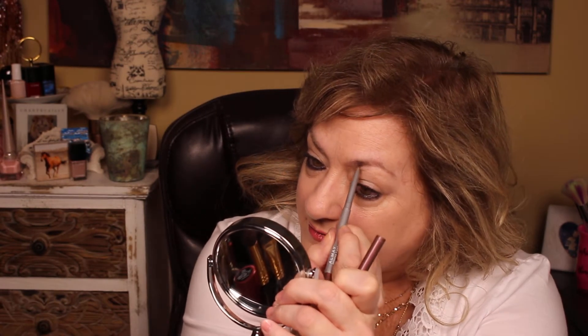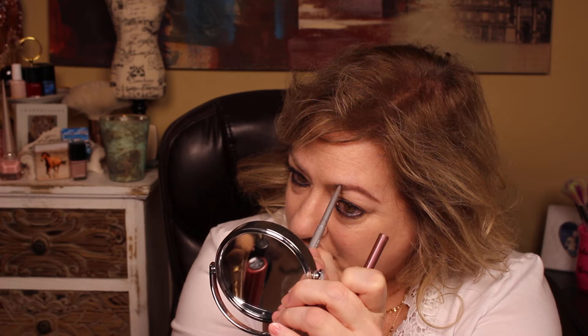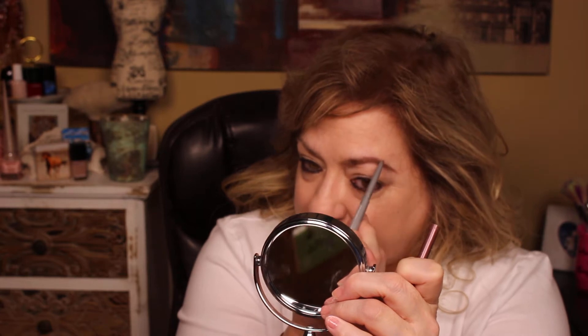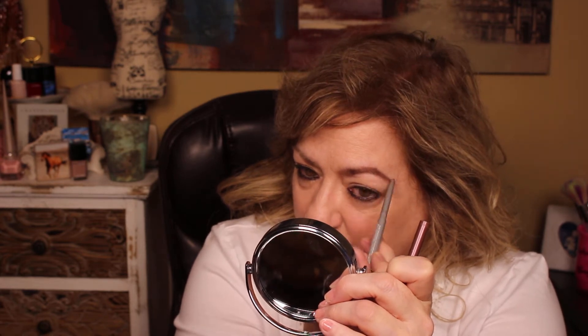I'm going to do my eyebrows — I'm doing everything out of order! This product I really like, it's just easy. It's Almay's — I need to find some more, they're out of this color. It's purple, a plummy purple-brown in my opinion. It's smooth and it does give me a nice little tail. If you go straight up from the brow, that's the high point you want to get to right there.